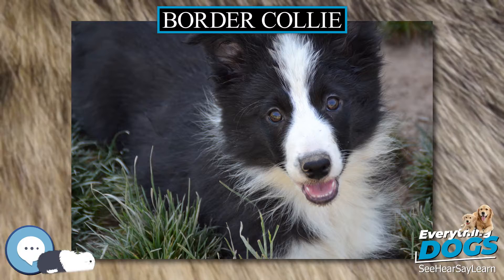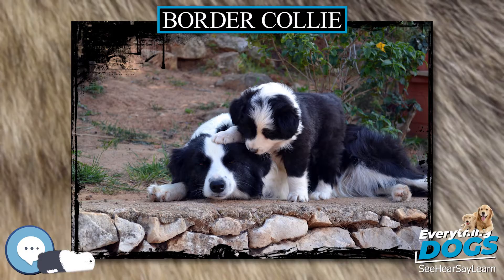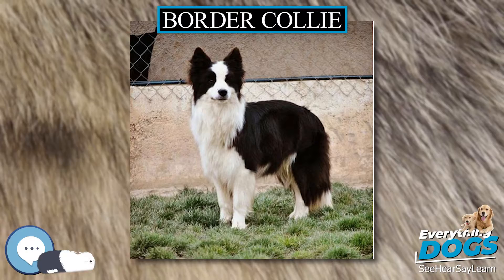Instead, it is considered more useful to identify a working Border Collie by its attitude and ability. Dogs bred for show are more homogeneous in appearance than working Border Collies, since to win in conformation showing they must conform closely to breed club standards that are specific on many points of the structure, coat, and color. Kennel clubs specify, for example, that the Border Collie must have a keen and intelligent expression, and that the preferred eye color is dark brown. In deference to the dog's working origin, scars and broken teeth received in the line of duty are not to be counted against the Border Collie in the show ring.